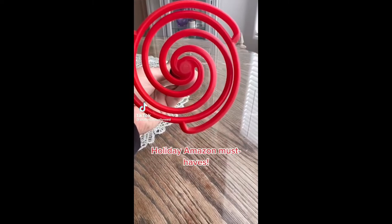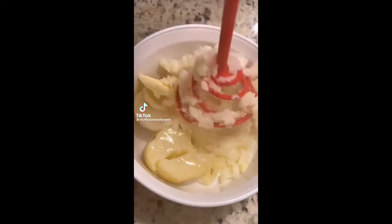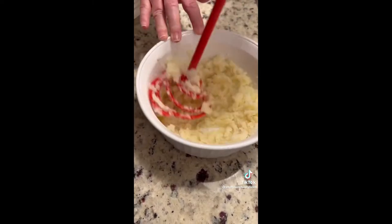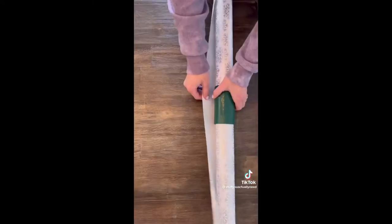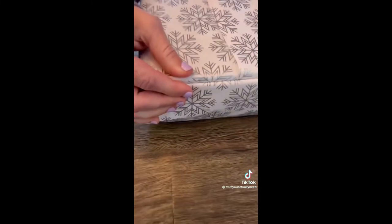Here are some way too early holiday must-haves. This is my potato smasher that makes it so easy to mash your potatoes — it can handle a ton of potatoes at a time and even takes care of the angles. And this is my little elf gift wrapper tool that has taken my gift wrapping to the next level, and that's not easy to do.